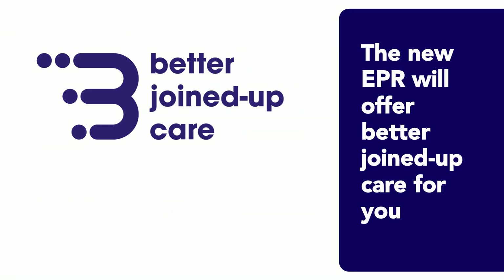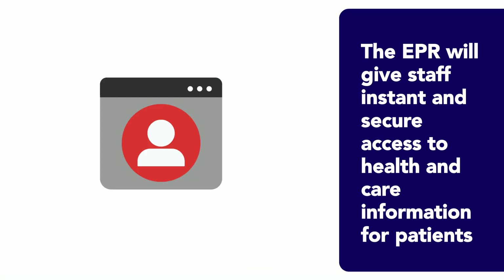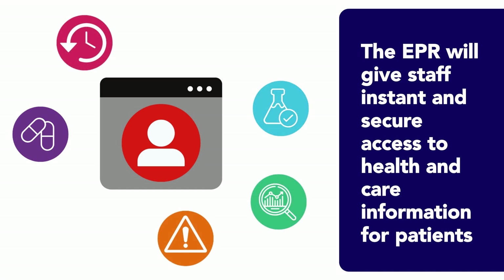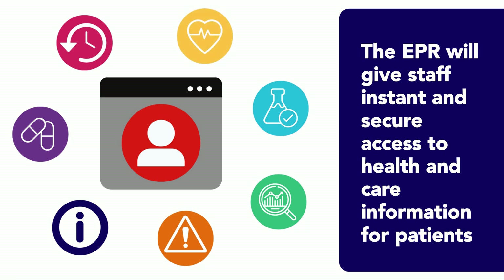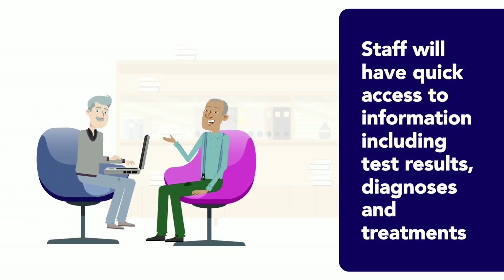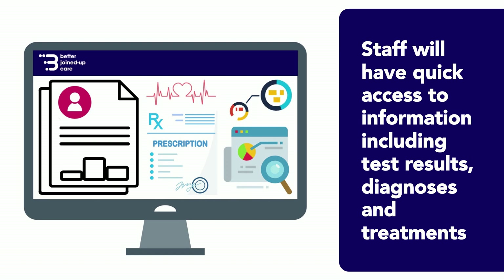We want to offer better joined-up care for patients and their families, and our new EPR will do just that. The EPR will allow clinical staff to have instant and secure access to a complete record of data and information for each and every patient. They will have access to all the information they need, including test results, diagnosis, and treatments without delay.